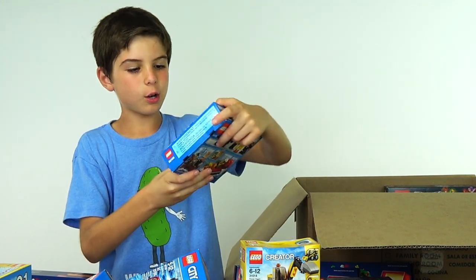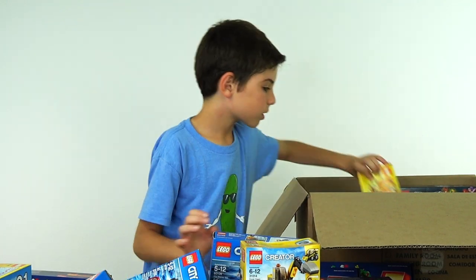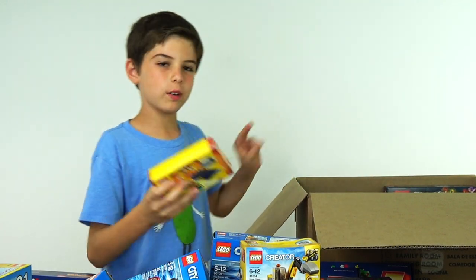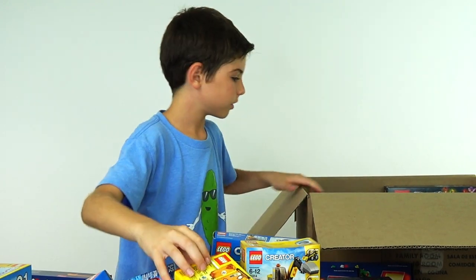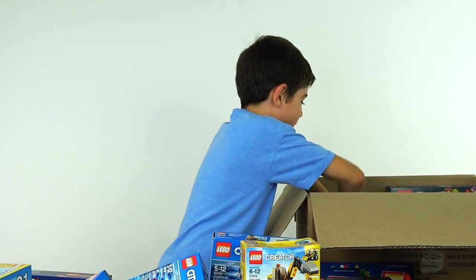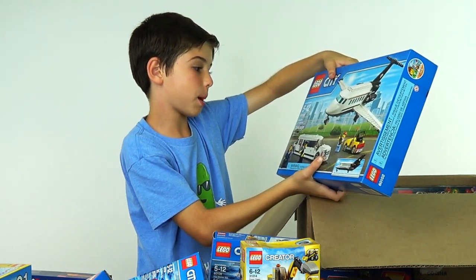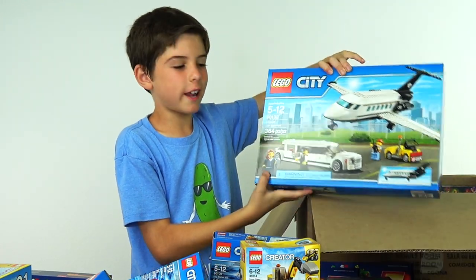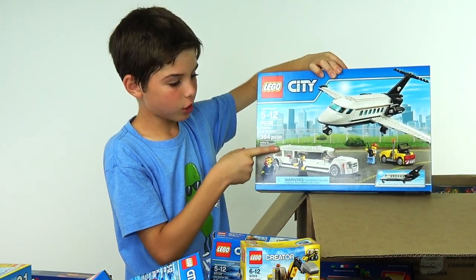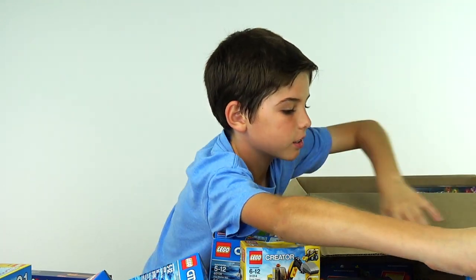We've got a fire boat, and we've got another one — same thing. We've got a little vacation suitcase for a Lego minifigure. All right, let's get the bigger stuff out. We've got airport VIP service — I like that one. If we build an airport that's definitely going in there, but probably the limousine is going to go in the Lego city someplace.